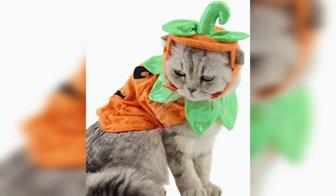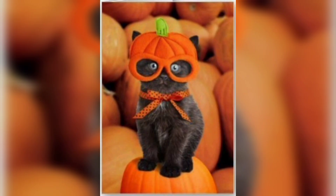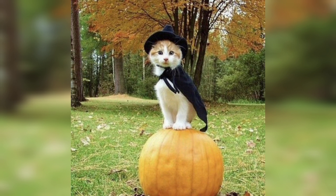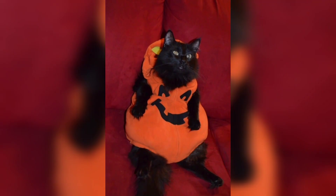There is just something about seeing a cat in a costume that makes us smile. Maybe it's the way they look so cute and innocent, or maybe it's because they seem to have no idea what's going on. Whatever the reason, we just can't get enough of it. There are so many cute and festive costumes for cats available this time of year.